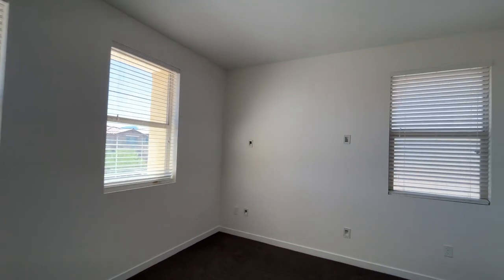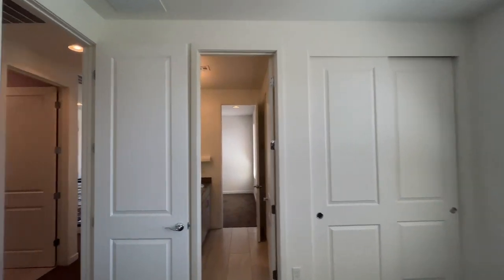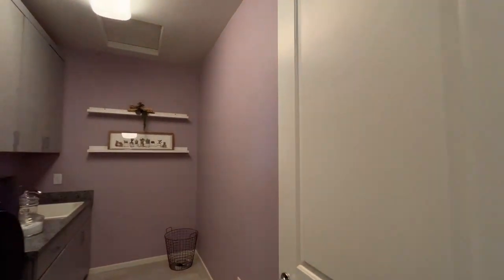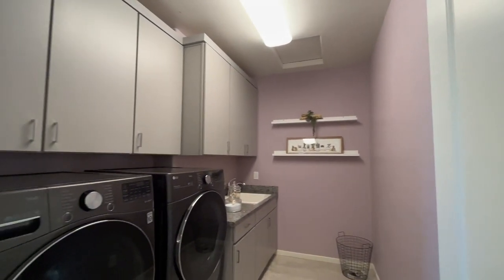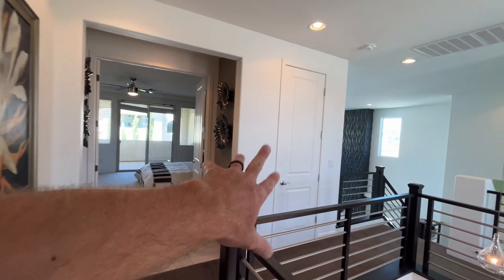Here's the other bedroom — this one has a slider door. And then we're going to pop out and have the laundry room right here. It's a nice-sized laundry room — you've got a sink, more cabinets, more storage. Got an additional linen closet right here as well.